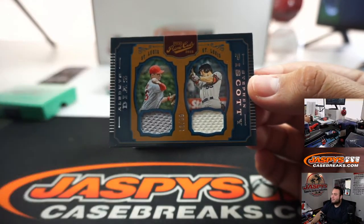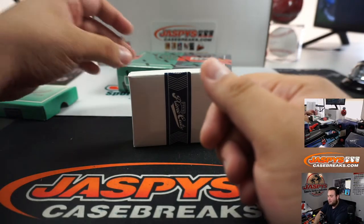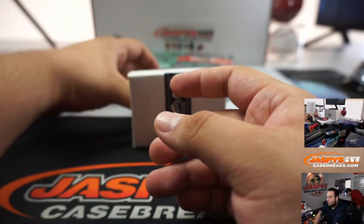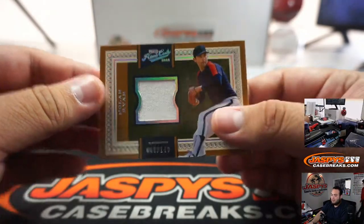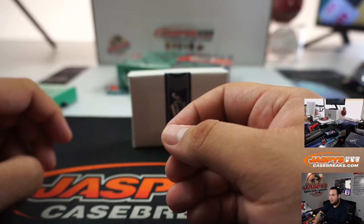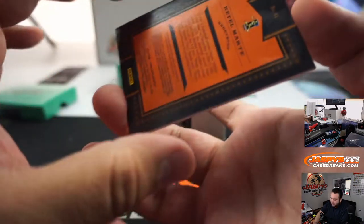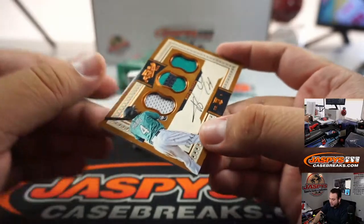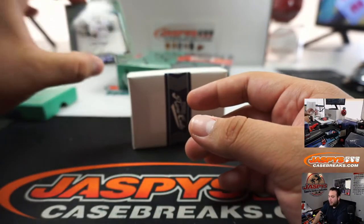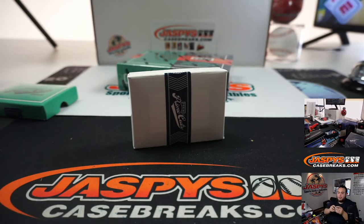St. Louis Cardinals double relics — Piscotti and Diaz. Ralph Kiner, Pittsburgh, to 99. And we got Nolan Ryan relic to 149, Houston Astros, going to Jeremy Miller. Triple patch and auto to 49 — Ketel Marte, Seattle Mariners edition. And we got Manny Machado, 7 out of 49, Prime Signatures, Baltimore Orioles edition, going to Scott.